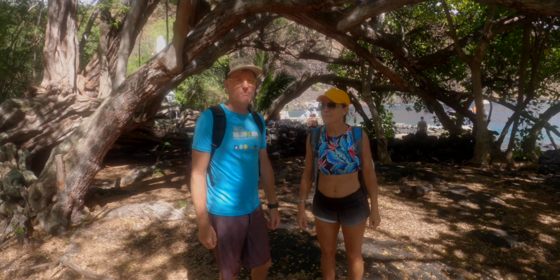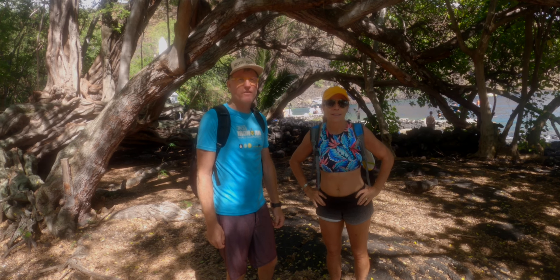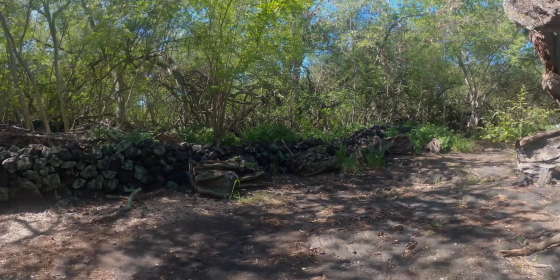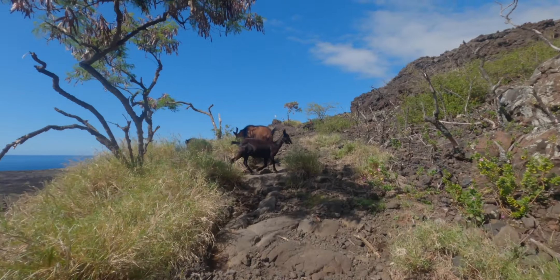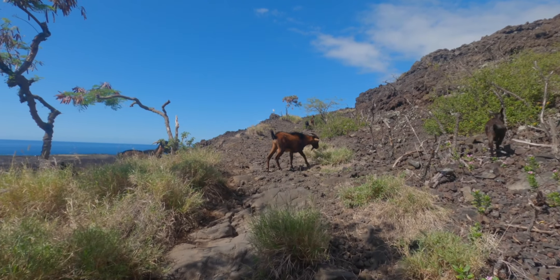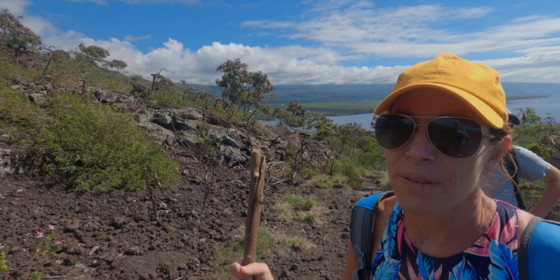We have our little trek — 1.8 miles back up — and we're off. We'll get back to the top and call it a day for this adventure. If you guys do this, bring plenty of water and a lot of patience. Goats — you gotta love them!